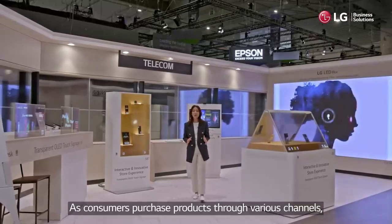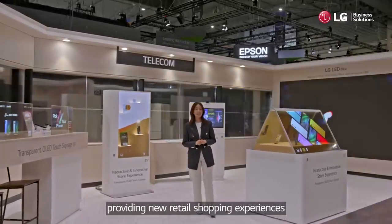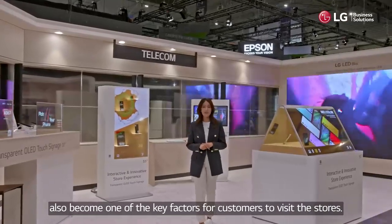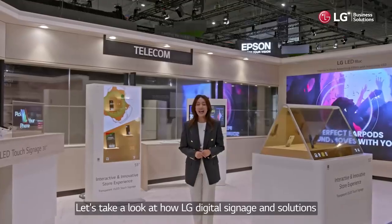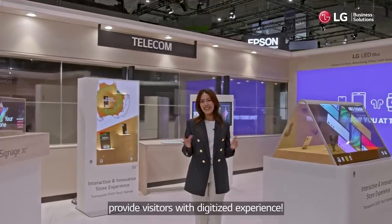As consumers purchase products through various channels, providing new retail shopping experiences has become one of the key factors for customers to visit stores. Telecom stores are no exception. Let's take a look at how LG Digital Signage & Solutions provide visitors with a digitized experience.